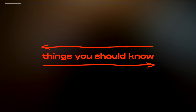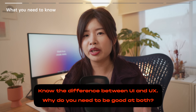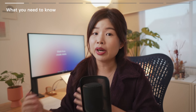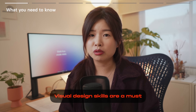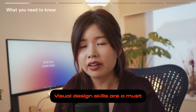Here are some things you should know when entering the field. First, you need to know the difference between UI and UX and why you need to be good at both. In a product, both UI and UX are crucial — one cannot live without the other. One of the UX laws called the aesthetic usability effect describes that humans tend to perceive attractive products as more user-friendly. So in order to produce products that are attractive and still user-friendly, you need both UI and UX. Visual design skills are a must — after all, you are a designer.